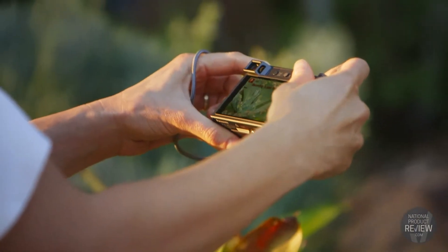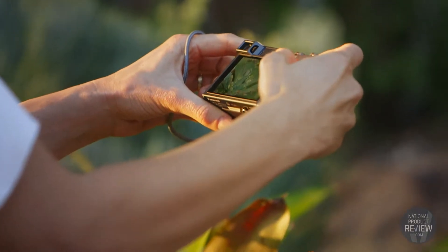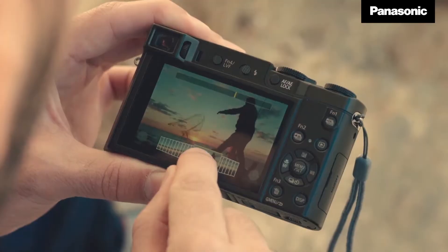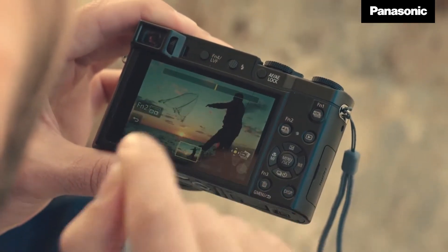Featuring high speed signal processing for 4K photo and video recording, this clever digital camera achieves even higher picture quality by dramatically improving sensitivity, gradation and colour reproduction.